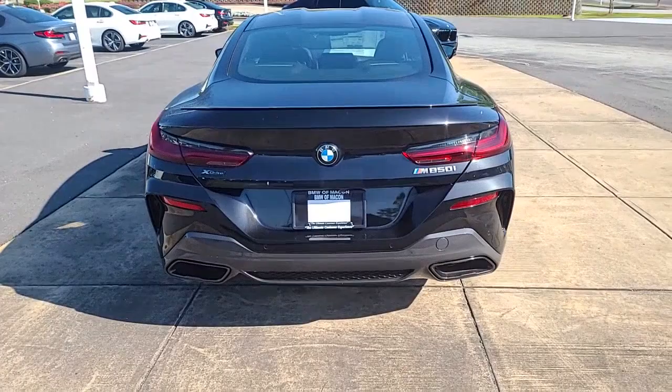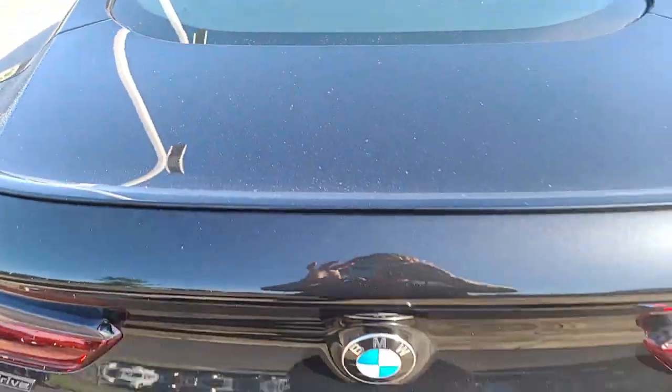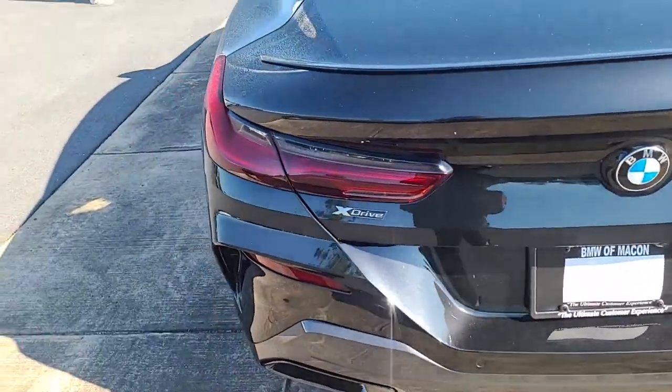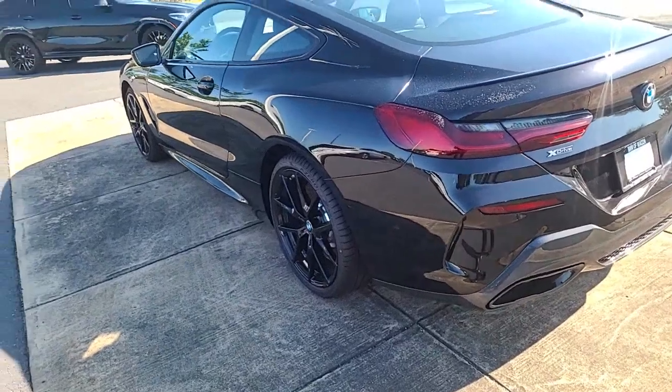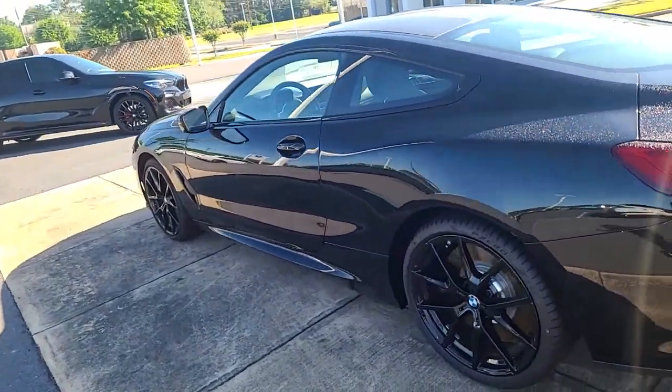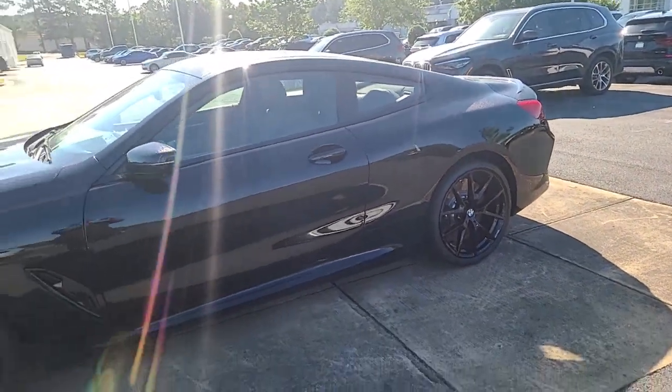It's the M850. It is all-wheel drive. And the windows — the tint is going to be super, super nice.